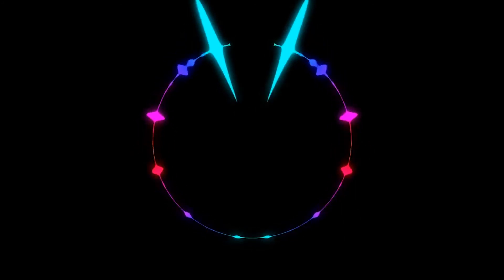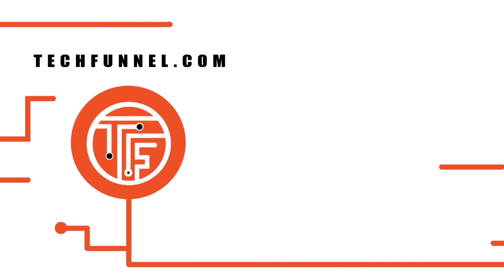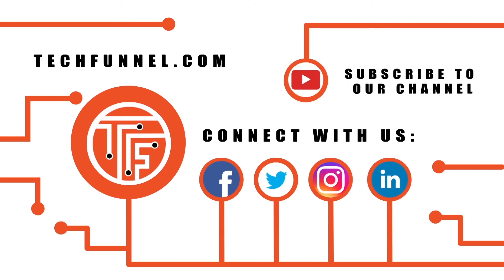If you want to learn more about the benefits of using speech recognition devices in your business, click over to techbundle.com. Also, connect with us on Facebook, Twitter, Instagram, and LinkedIn to gather more insights on this and other important topics.